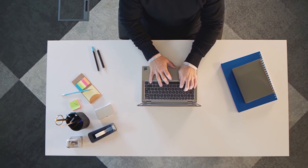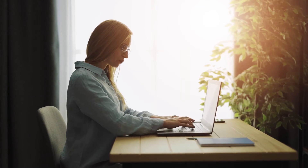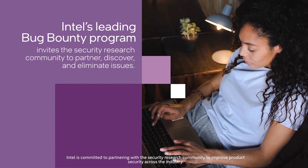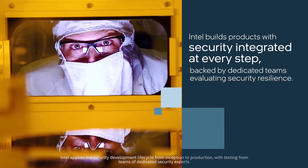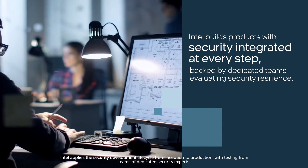Securing your business requires more than technology features. Intel's security assurance programs help keep your business safe with industry-leading support. Intel's leading bug bounty program invites the security research community to partner, discover, and eliminate issues. Intel builds products with security integrated at every step, backed by dedicated teams evaluating security resilience.